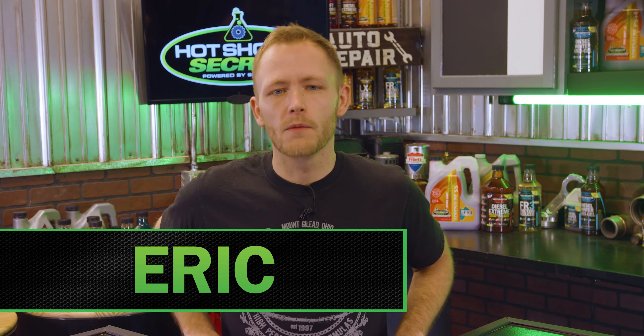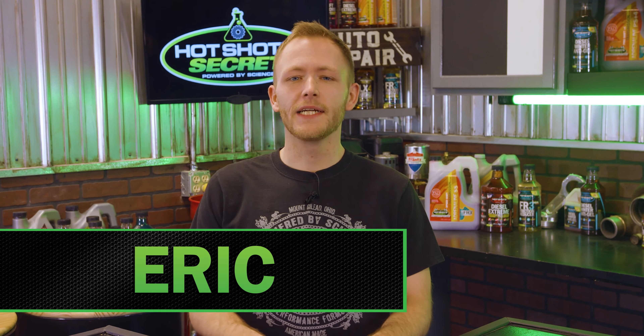There is a lot of lingo that surrounds the automotive world, and if you don't know what they mean, it can feel like a completely different language. So today we're going to break down some common car terminology you need to know to talk the talk before you walk the walk.